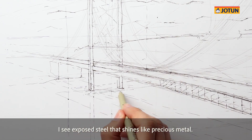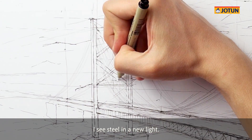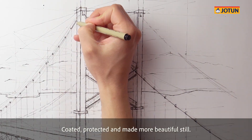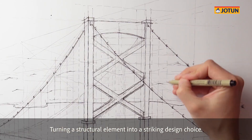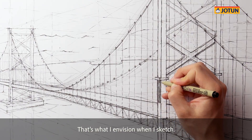I see exposed steel that shines like precious metal. I see steel in a new light — coated, protected and made more beautiful still, turning a structural element into a striking design choice. That's what I envision when I sketch.